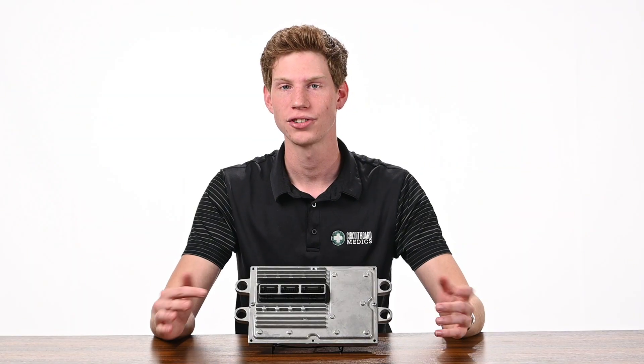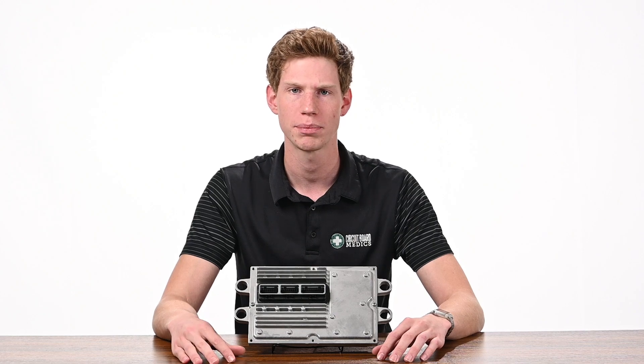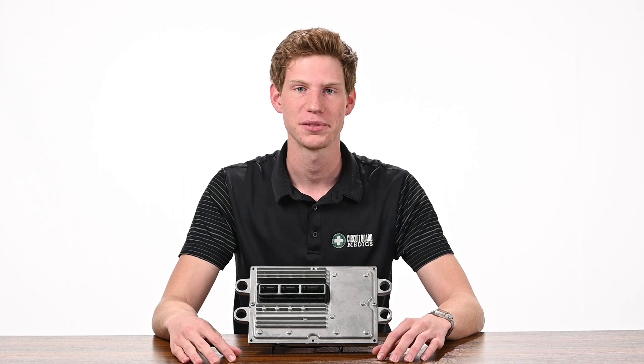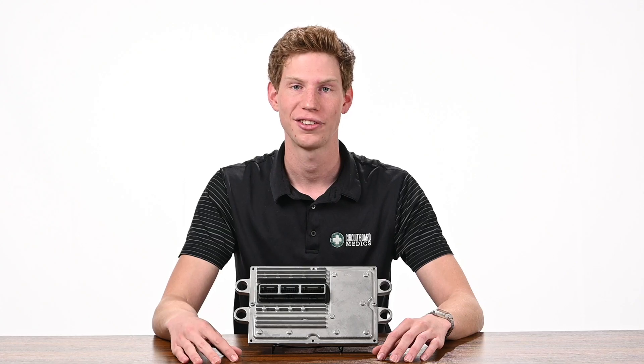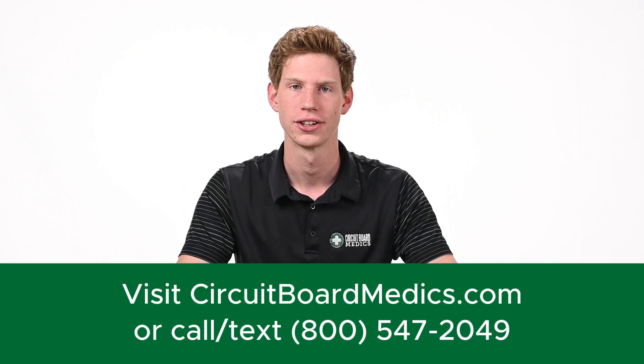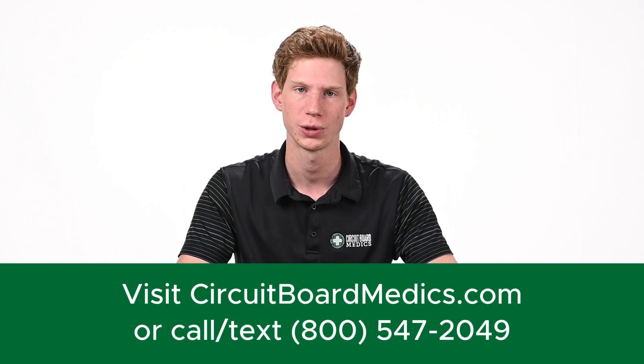With both the repair and exchange services, you'll have the option to upgrade the FICM with different tuning packages and increased voltage output. We offer several custom tune options from Power Hungry Performance, which can increase horsepower and/or fuel economy depending on your needs. If you're in need of a replacement FICM, you can visit our website at circuitboardmedics.com or give us a call at 800-547-2049, and we'll look forward to serving you.